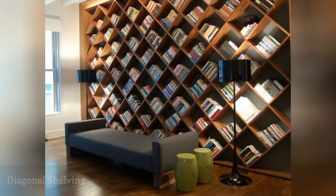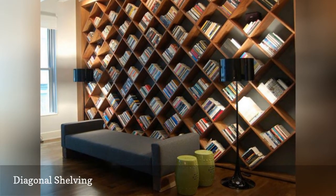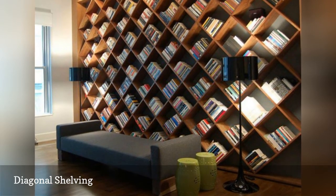Turn your book collection on its ear with beautiful shelves built on a diagonal. With just a slight turn, these bookshelves add a bold geometric pattern to the walls that brings instant interest to the room.